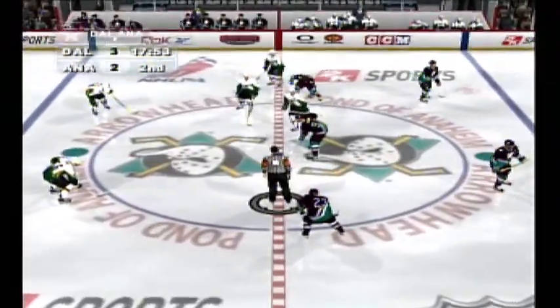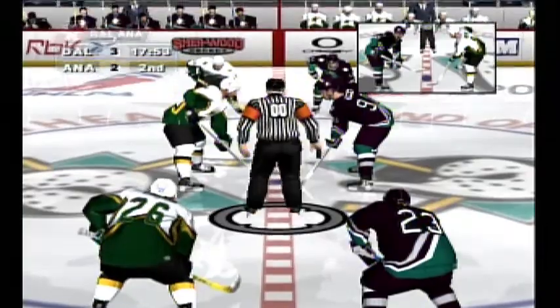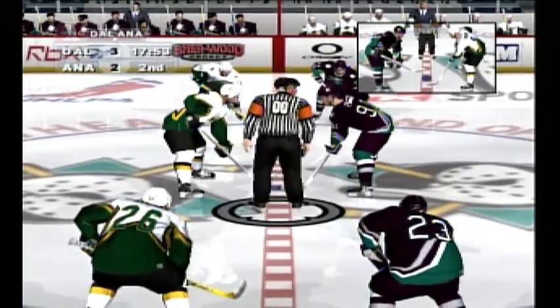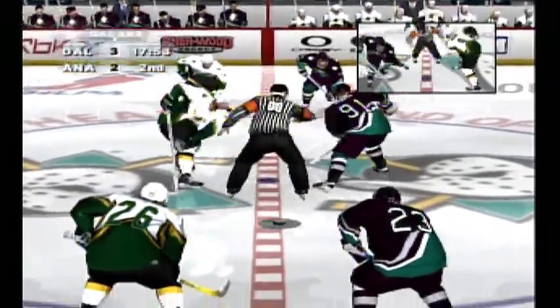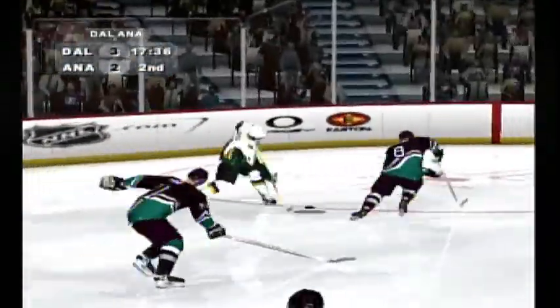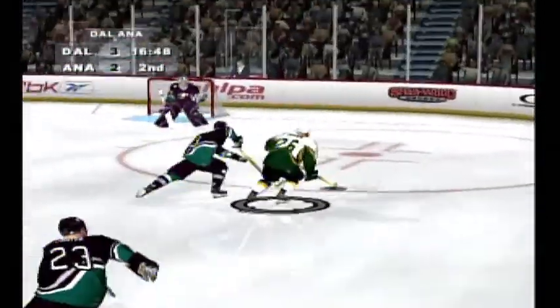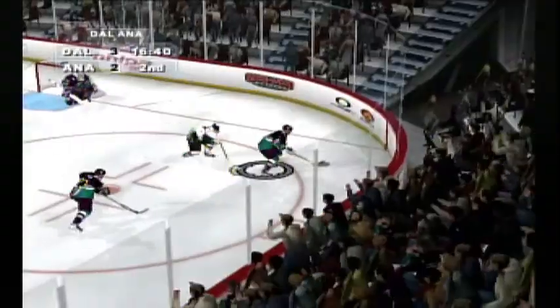We've got the face-off coming up. The Stars get the go-ahead goal — we're watching second period hockey tonight here on the 2K Sports Network. It's a one-goal game right now. Across the line. Federal gets the puck out — that's not a good pass. Dallas trying to get set up again — it's blocked. Great defense to protect on the shot.